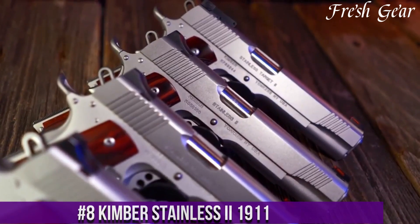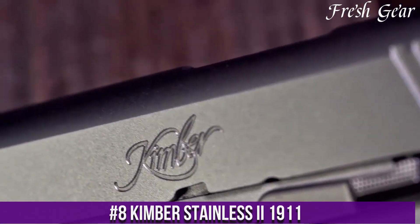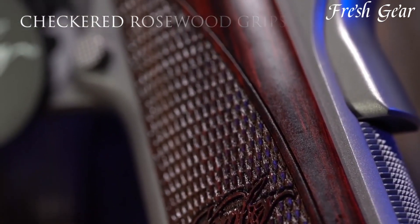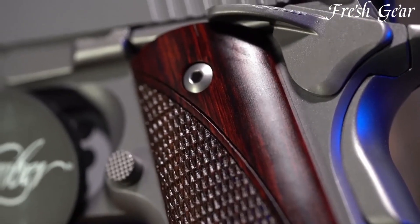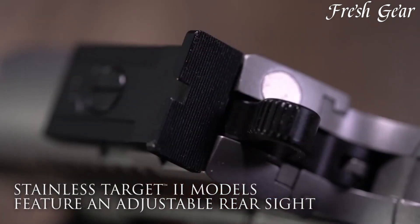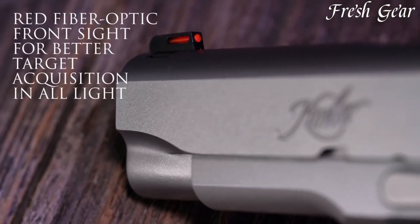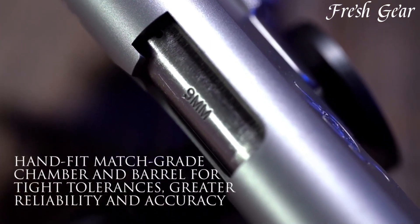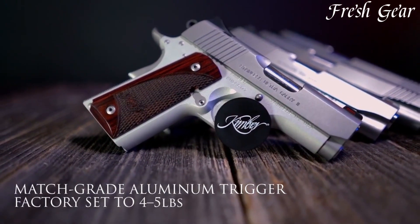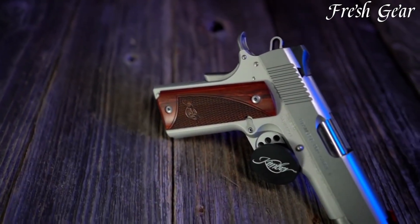Number 8. Kimber Stainless I 1911 is a semi-automatic pistol that embodies classic design and modern functionality. Crafted with meticulous attention to detail, the Stainless I 1911 features a stainless steel slide and frame, providing both durability and an attractive appearance. Chambered in various calibers such as 9mm and .45 ACP, it offers versatility to suit different shooting preferences. The pistol incorporates a match-grade barrel and trigger for exceptional accuracy and a crisp, clean trigger pull, along with front and rear slide serrations, Kimber's signature beaver tail grip safety, and extended thumb safety.